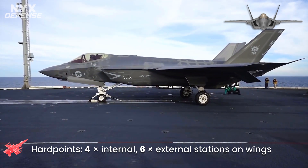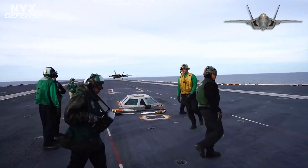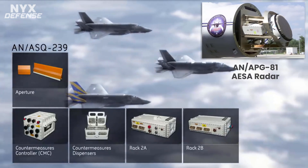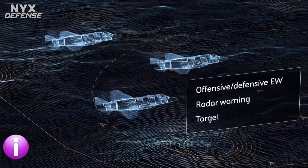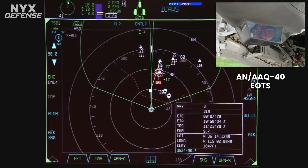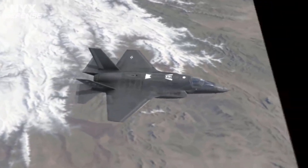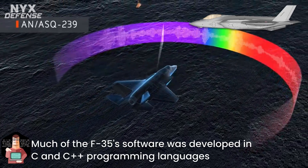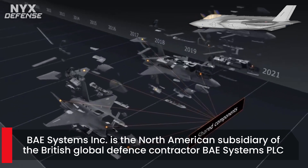The F-35's mission systems are among the most complex aspects of the aircraft. The avionics and sensor fusion are designed to enhance the pilot's situational awareness, command and control capabilities, and facilitate network-centric warfare. Key sensors include the Northrop Grumman AN/APG-81 active electronically scanned array radar, BAE Systems AN/ASQ-239 Barracuda electronic warfare system, Northrop Grumman/Raytheon AN/AAQ-37 distributed aperture system, Lockheed Martin AN/AAQ-40 electro-optical targeting system, and Northrop Grumman AN/ASQ-242 communications, navigation, and identification suite. Much of the F-35's software was developed in C and C++ programming languages, while code from the F-22 is also used. The Block-3F software has 8.6 million lines of code.